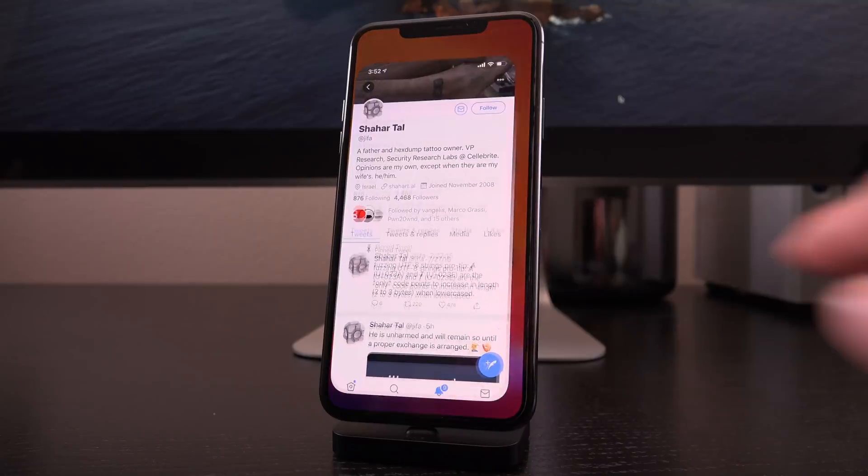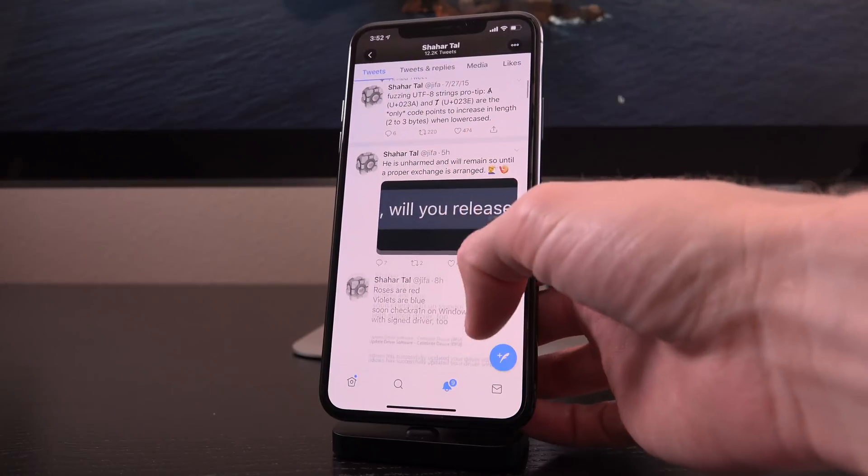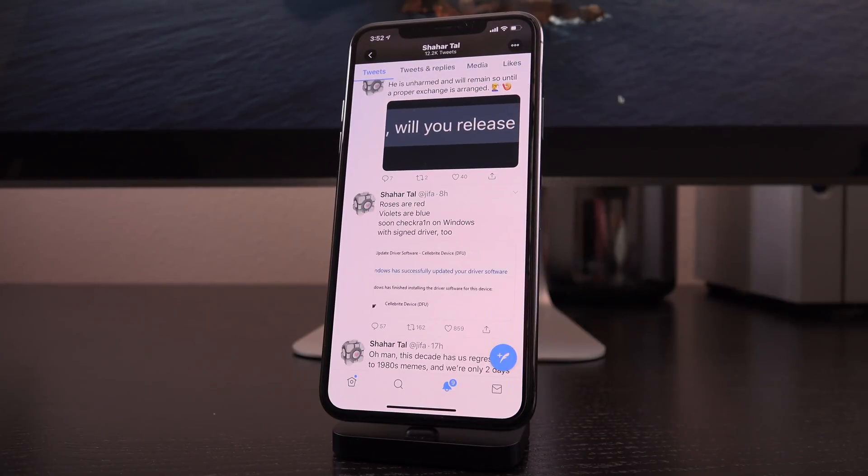What we're talking about today is a tweet from the VP of research at Cellebrite, which is an Israeli company that manufactures data extraction, transfer, and analysis devices for cellular phones — i.e. iOS devices and other mobile devices.